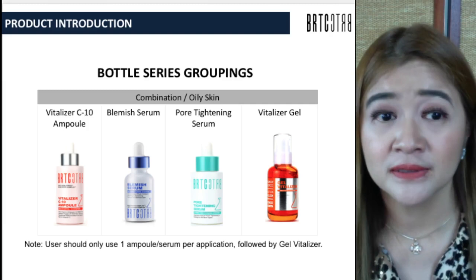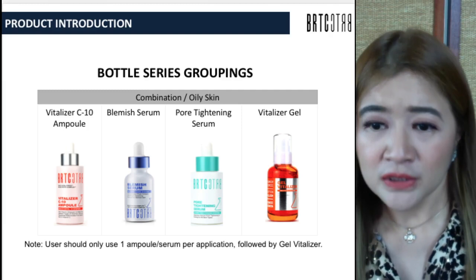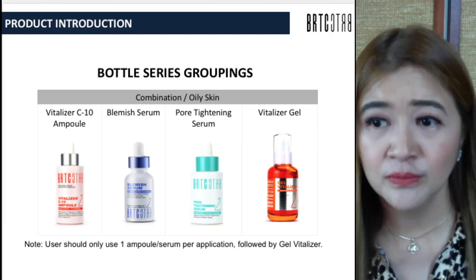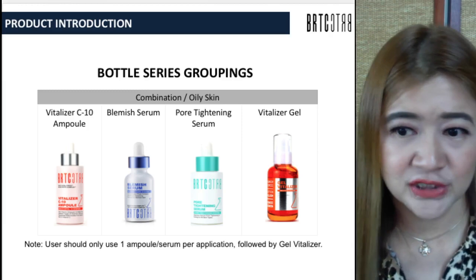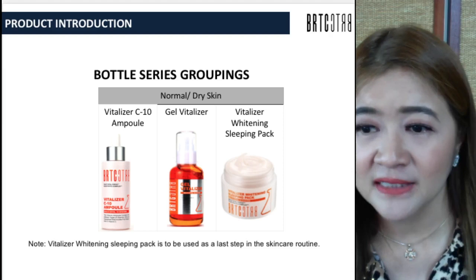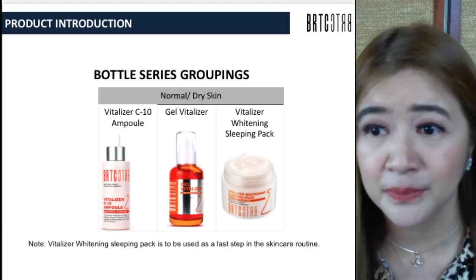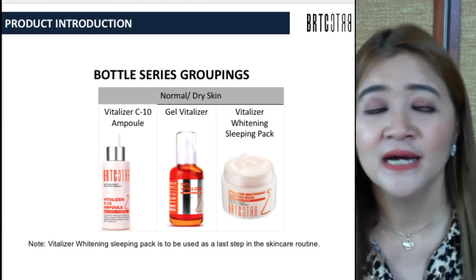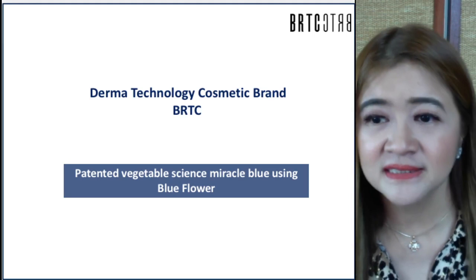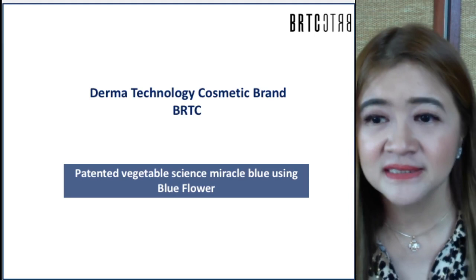For combination or oily skin, use one ampoule or serum per application — either the Vitalizer C10, Blemish Serum, or Pore Tightening Serum — followed by the Gel Vitalizer. Just two steps, no more tedious 10 steps — that is the skip care. For normal or dry skin, the Vitalizer Whitening Sleeping Pack is used as the last step in the skincare routine after the Vitalizer C10 Ampoule and Gel Vitalizer. This is BRTC — a Derma Technology Cosmetic brand with patented vegetable science using the miracle blue flower extract. Thank you very much for having me as your lecturer tonight.